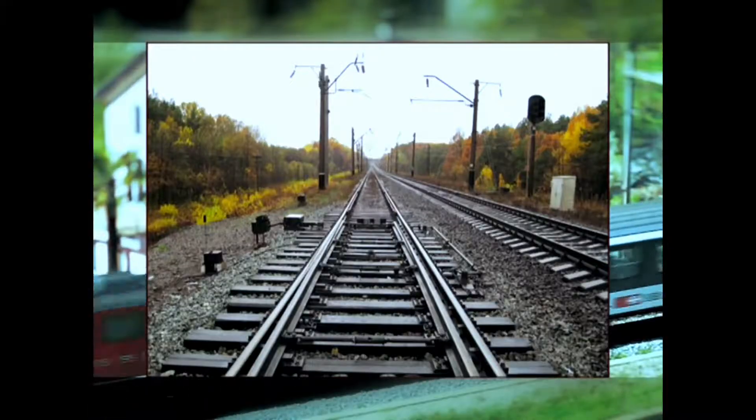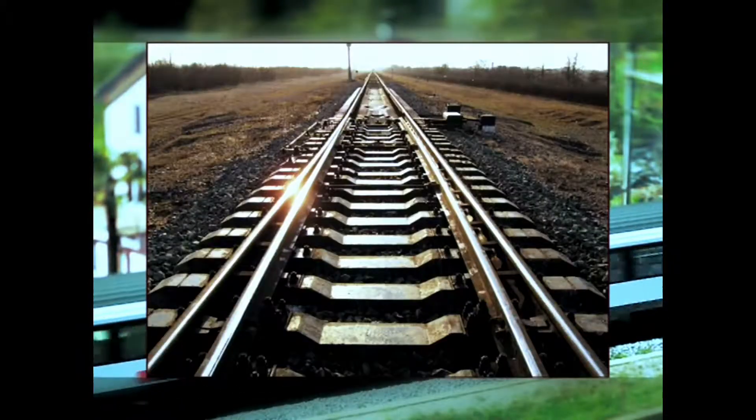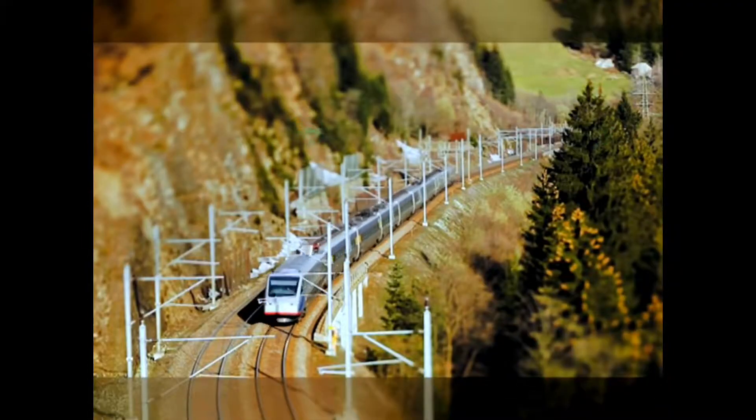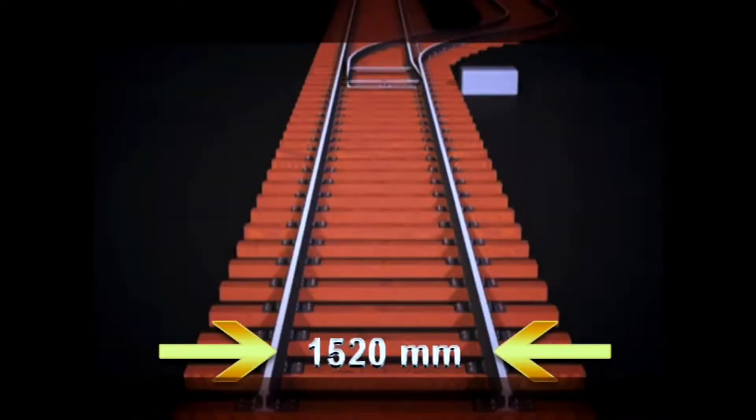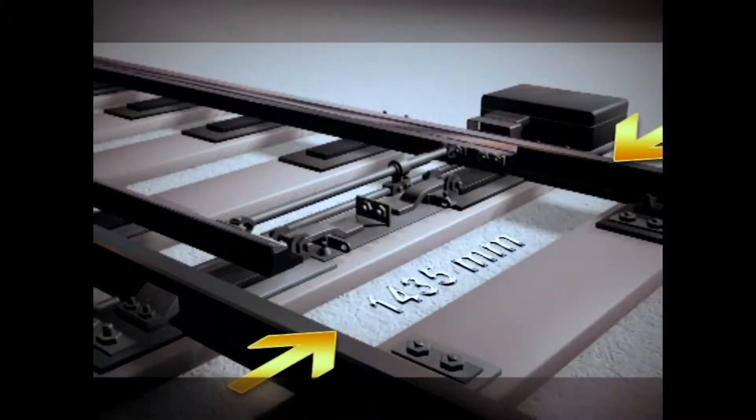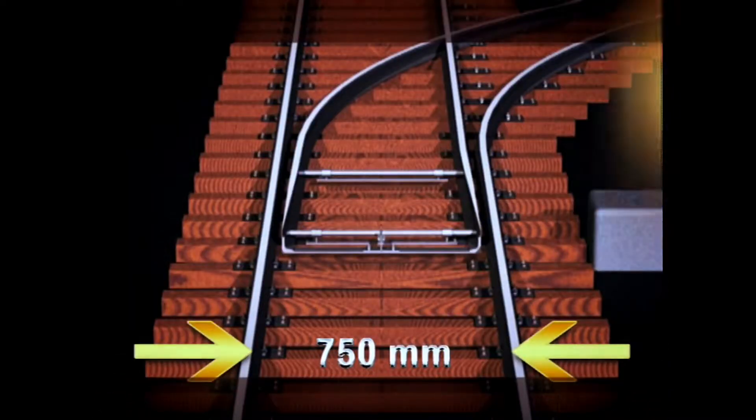Essential elements of tracks are produced from rails type R65, UIC 60, R50, and 49 E1 for gauges 1524, 1520, 1435, 900, and 750 mm.